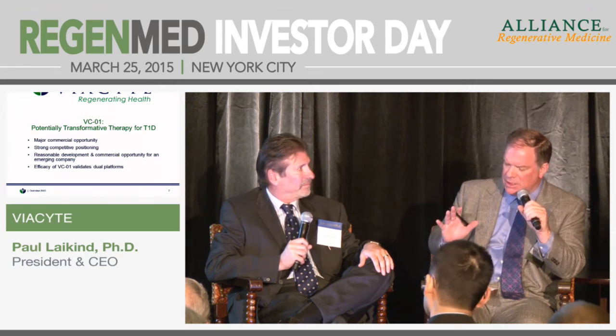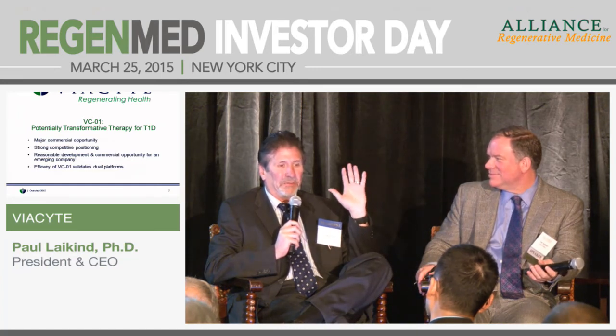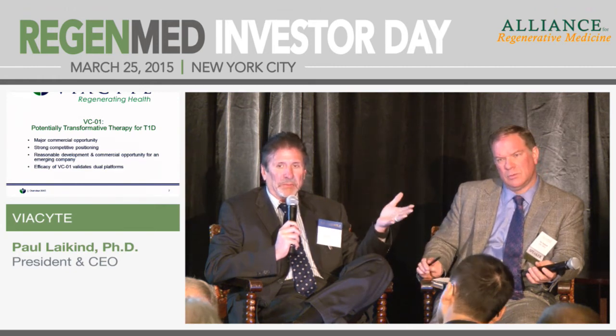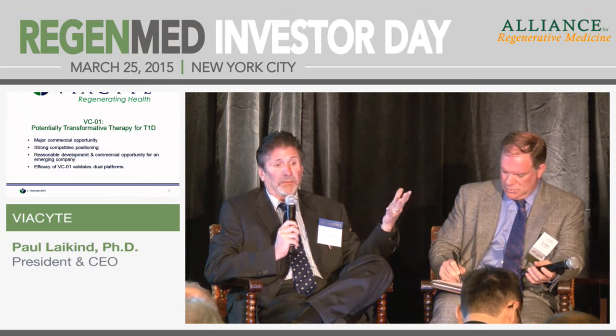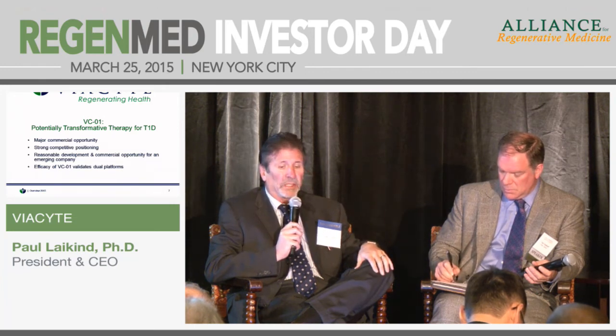In terms of how long VCO1 needs to produce insulin to be a successful product — patients will say anything that gives them relief from this disease, even for any period of time, is very important to them. In the animal models we've been out to the life of the animal — about one year for the mice we use — and it's still functional at that point. We don't know what duration will be in patients, but we're hoping in the neighborhood of two to three plus years, possibly more.